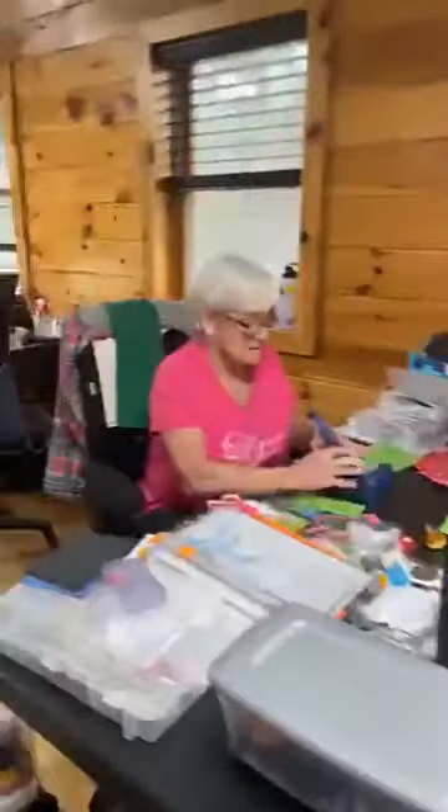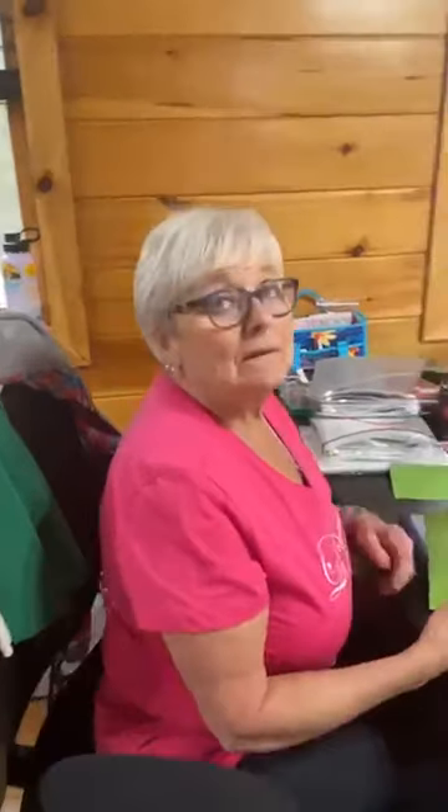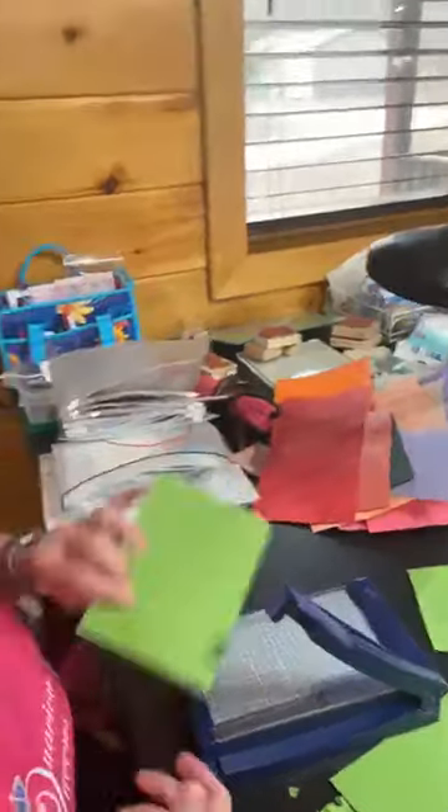So this is Deb. Deb is making a scrapbook, and in the two and a half days she's been here, she has made all of this. We don't like her because she does that — but we put up with her. This is Rhonda. Rhonda has been scrapbooking also, and now she's making cards. Those are cute.